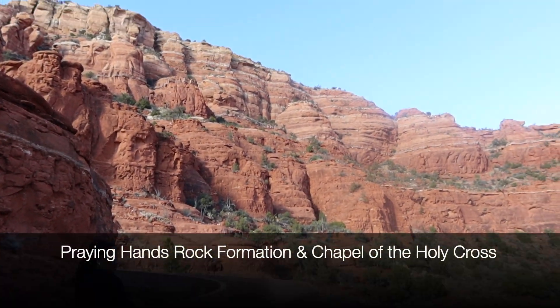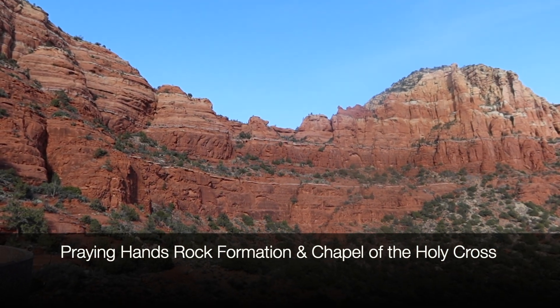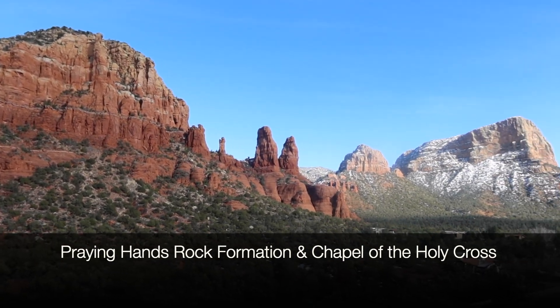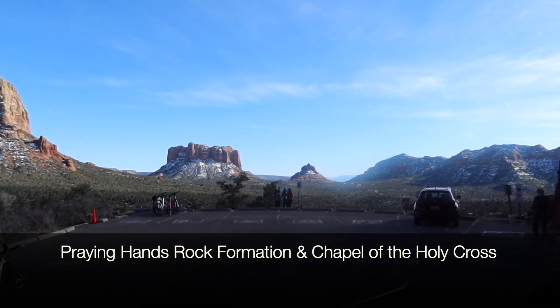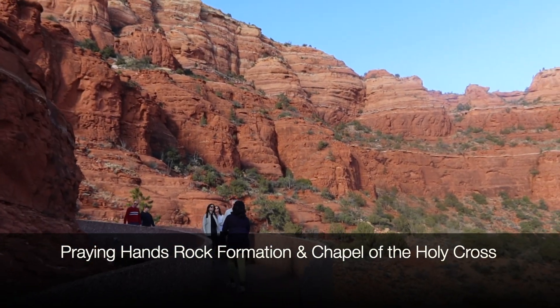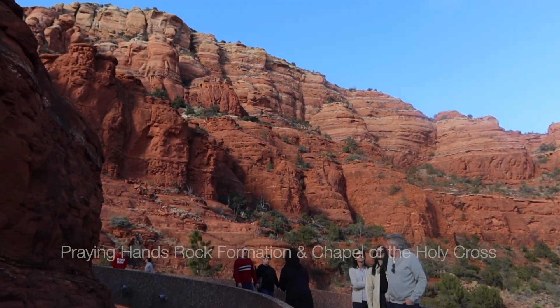We are at Holy Cross Cathedral — right there are the praying hands. I'm so tired, it's been a long day. I'm going to put it all on the screen. We're about to go show you guys the Holy Cross Cathedral, so be right back.